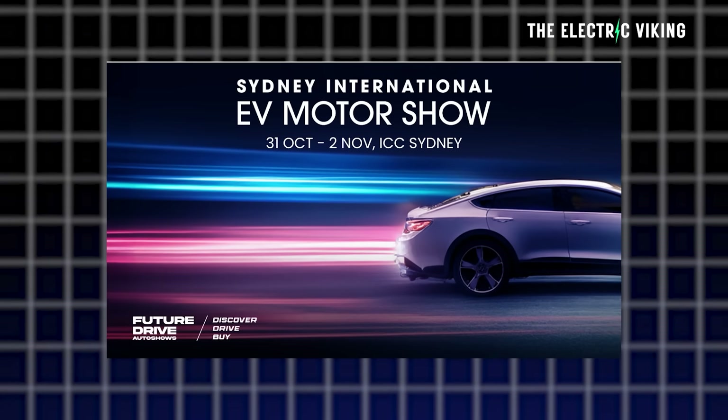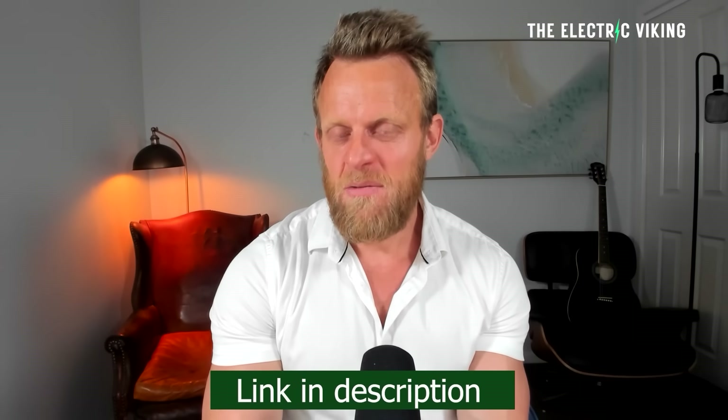The Sydney EV International Motor Show: if you want to get a 50% discount on your tickets, click the link in the description and use the promotion code that's in the description. There are only 200 tickets available per day, so if you go to use the promo code and can't get a ticket, wait till the next day. Don't wait until the day before the show to get your tickets, otherwise you'll probably miss out on the 50% discount.